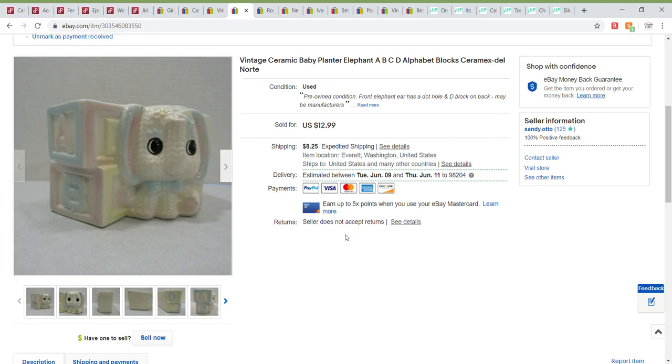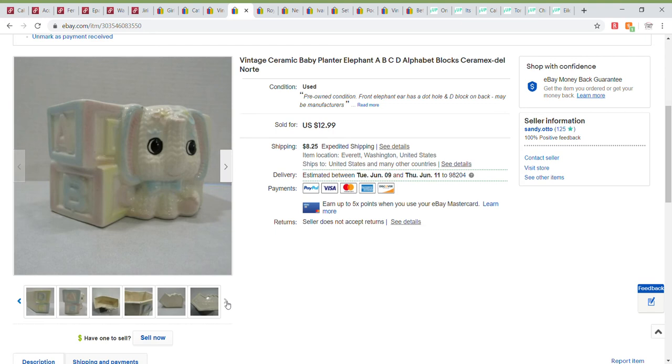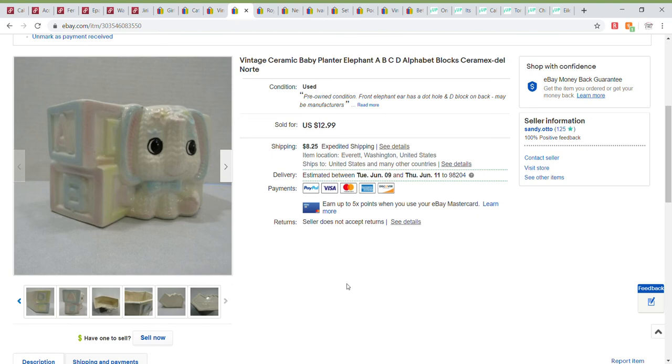Next up is this really cute vintage planter that works well for a boy or a girl because it has lots of pink, blue, and yellow. The front elephant ear has a dot and the 'D' does also. I tried to photograph any condition issues so buyers know exactly what they're getting. This looks like a manufacturer's mark rather than a chip. This sold for a best offer of $8.